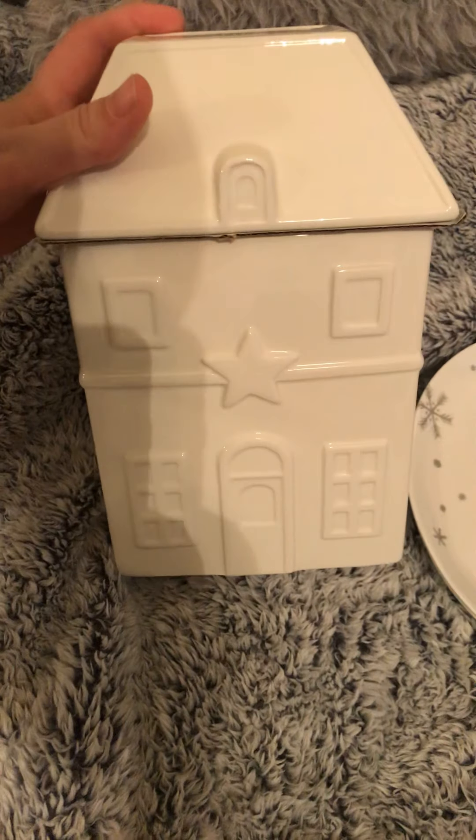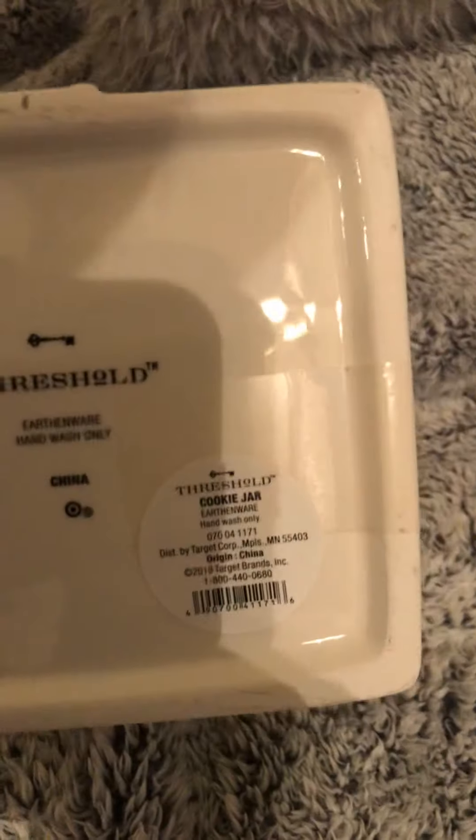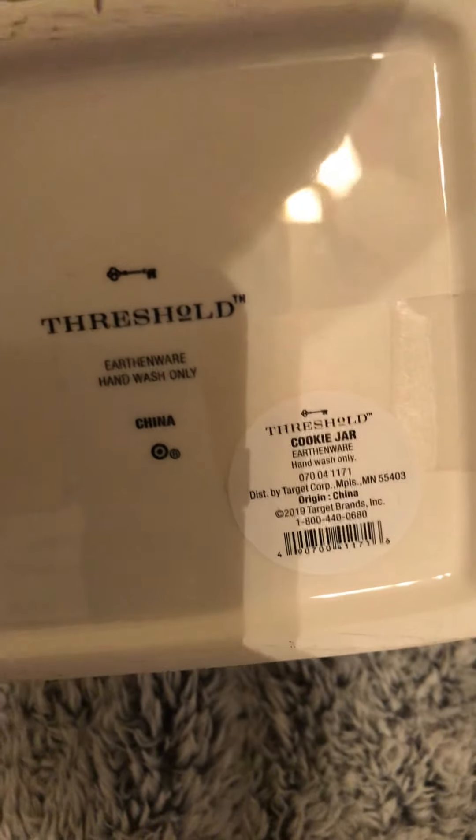This little house cookie jar was only $2. This might be in your regular household section, so check that out. Here is that barcode if you want to try to find it — I did pick up three or four of them.